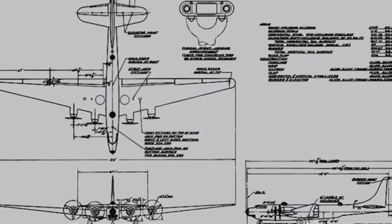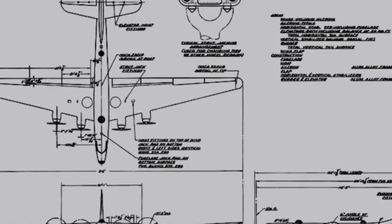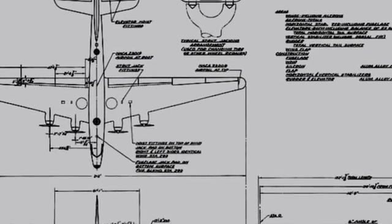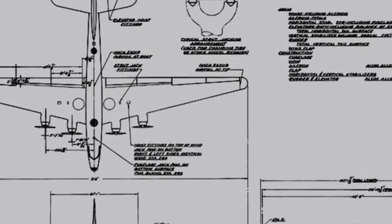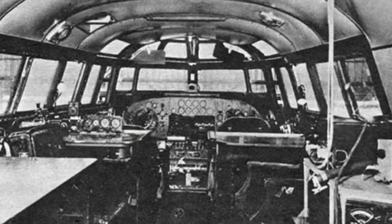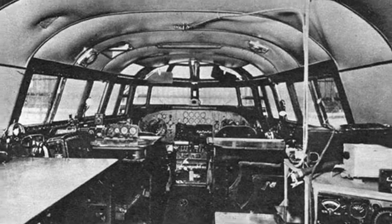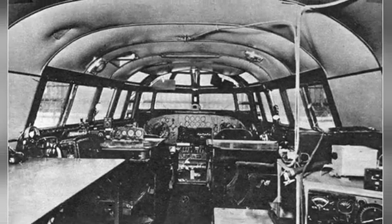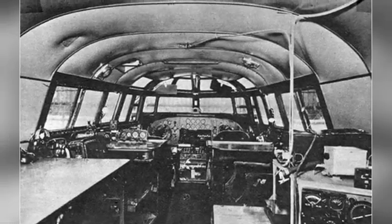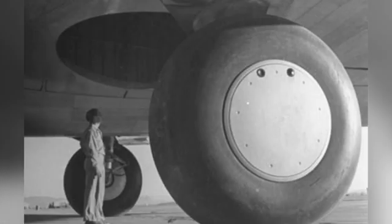As a bomber, weapon-mounting capability was an important indicator for the XB-19. The aircraft mainly used internal bomb bays, where it could carry 8,500 kilograms of bombs. If the range was sacrificed to add external bomb racks, the total bomb load could be increased to 16,800 kilograms. Self-defense weapons were not initially considered for the XB-19, but were later added.